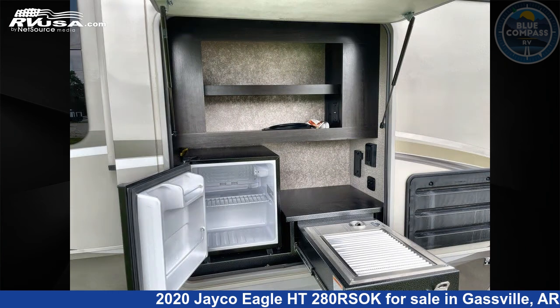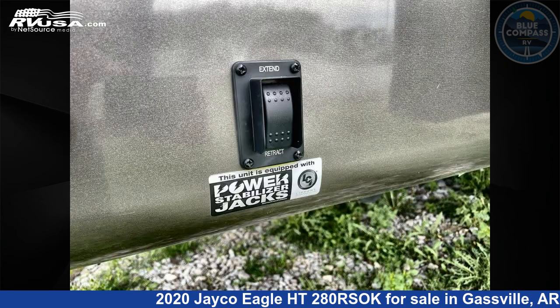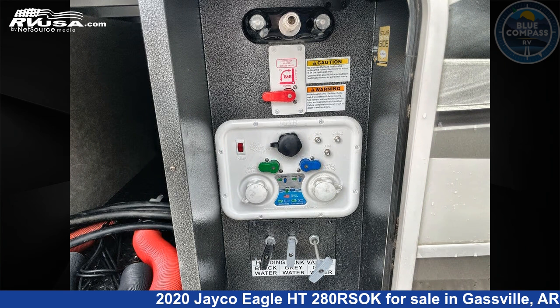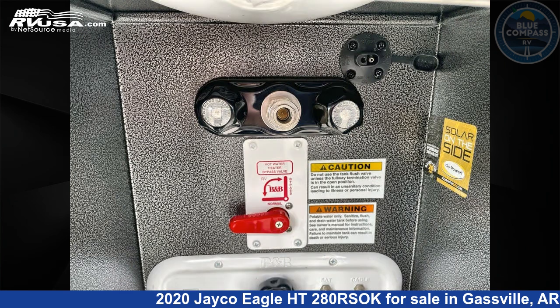Remember, this is an AI generated video of one of thousands of classified listings on rvusa.com. If you're interested in this unit, visit the link in the video description to view more photos and the current price, or reach out to the seller.